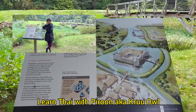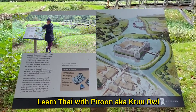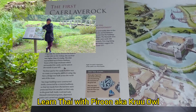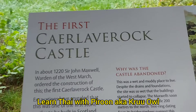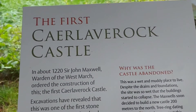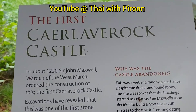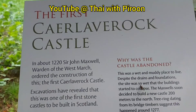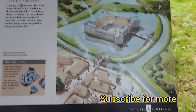Hello, welcome to Scotland. You are with Thai Richard, I am Poon, and today I'm taking you to one of the first castles in Scotland. It's called Caerlaverock Castle. In about 1220, Sir John Maxwell ordered the construction of this, the first Caerlaverock Castle. This is the look of the castle from the past.